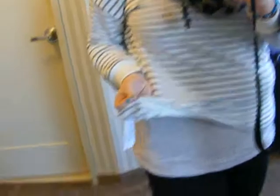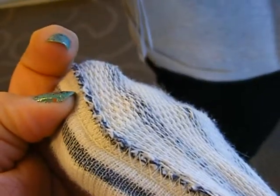This jumper is new as well. I got it from New Look and it cost, I think it was either £12 or £14.99, but it's really nice. It's kind of a grey cream, and the inside is really nice because it's like fur — fluffy — but it's really soft, which is nice.